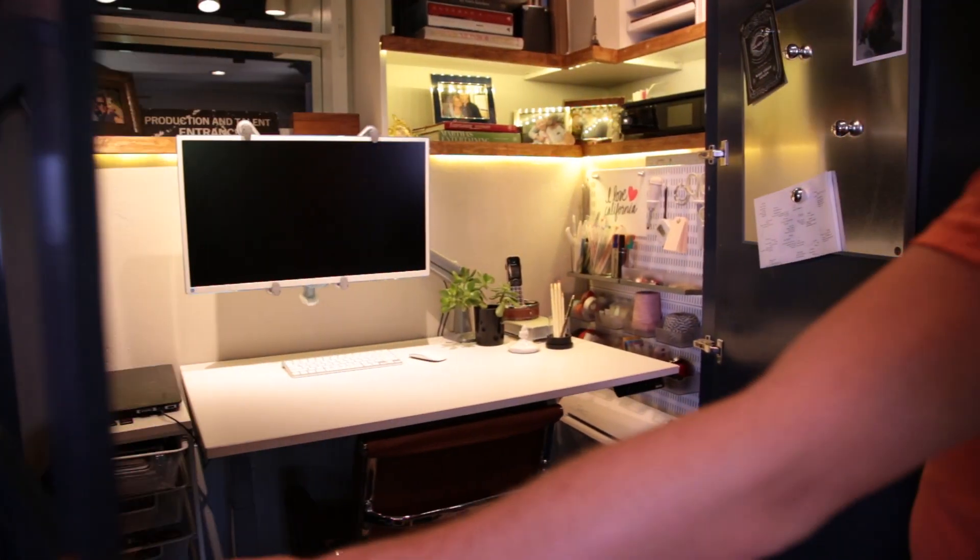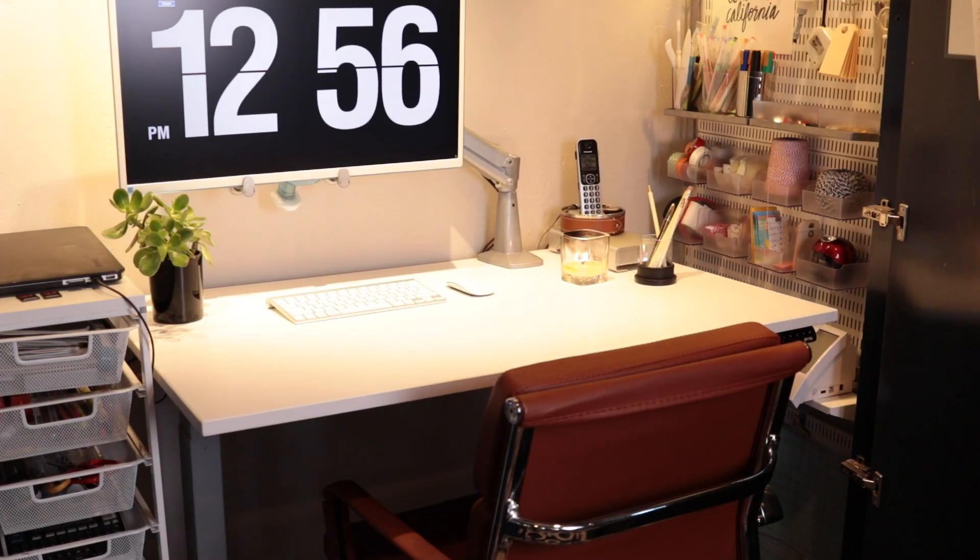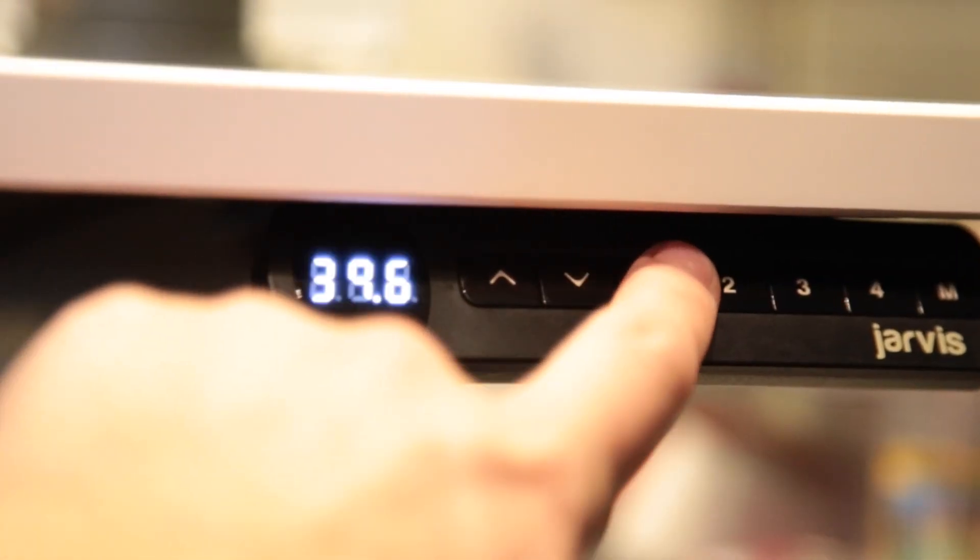The next thing that I needed to figure out was the desk. The desk is so incredibly important because I do a lot of different things — I write for my website, I write for MarthaStewart.com, and I edit all my videos. I like to sit to do that stuff, but I also love DIY and little crafty moments and I like to stand for that. So I wanted something that could do both. I found it — a desk that not only fits in this closet but goes up and down with the touch of a button. Earth shattering. I'm obsessed.